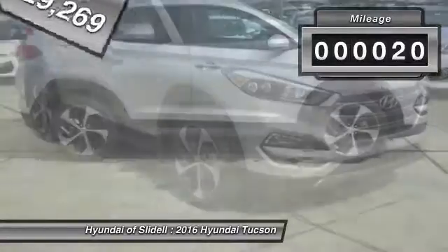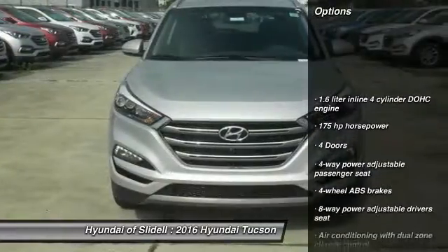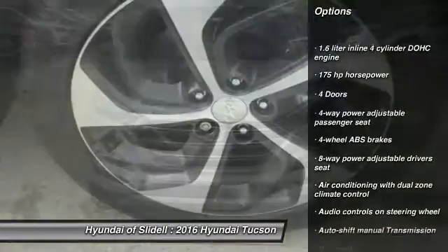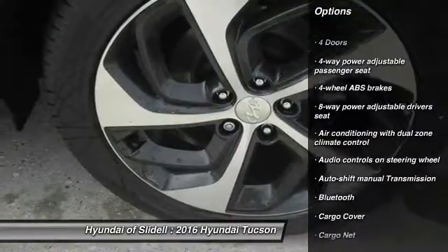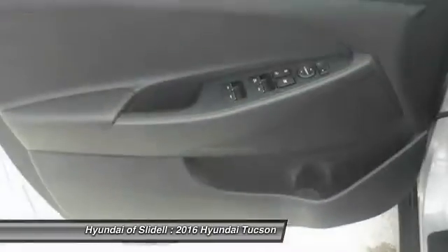This vehicle has less than 100 miles. Here are some of this vehicle's great options: navigation system, traction control, Bluetooth, front-wheel drive, cruise control, fog lamps, passenger airbag, compass, heated driver's seat, remote-powered door locks.